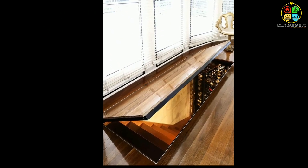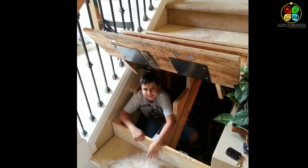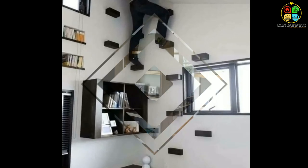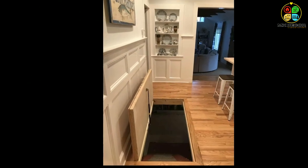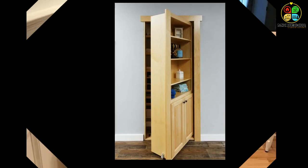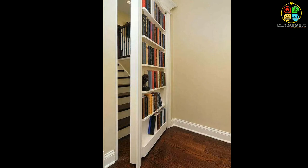Here are nine hidden door design ideas to help you design a secret room. Adding a secret room is a fun way to improve your living space. The nine ideas are: create a bookshelf door, turn a wardrobe into an entrance, design a false wall, put it behind some artwork, conceal it behind a mirror, try a trap door, install a secret loft ladder, hide a door under the stairs. You can choose any one that is convenient for you.